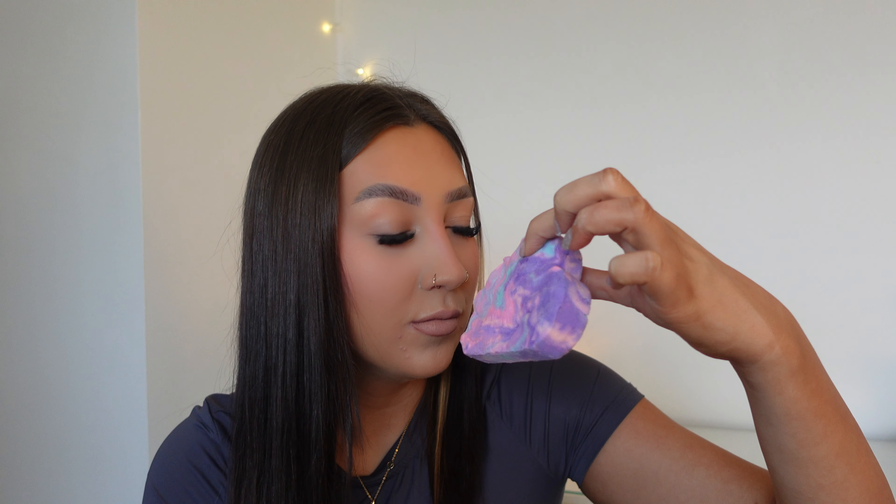I also got some Lush bath bombs — who doesn't love Lush bath bombs? I didn't actually know what they were so let's open them on camera. Oh, it's really cute and it smells so good! We have this bath bomb — it smells so nice — and then we've got this one too. How cute, they smell amazing!